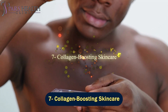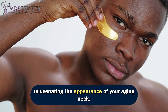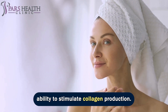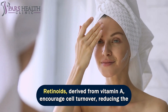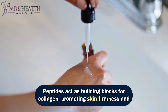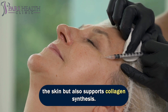Number 7: collagen-boosting skincare. Choosing collagen-boosting skincare products can be a game-changer for rejuvenating the appearance of your aging neck. Ingredients such as retinoids, peptides, and vitamin C are renowned for their ability to stimulate collagen production. Retinoids, derived from vitamin A, encourage cell turnover, reducing the appearance of fine lines and wrinkles. Peptides act as building blocks for collagen, promoting skin firmness and elasticity. Vitamin C, with its antioxidant properties, not only brightens the skin but also supports collagen synthesis.